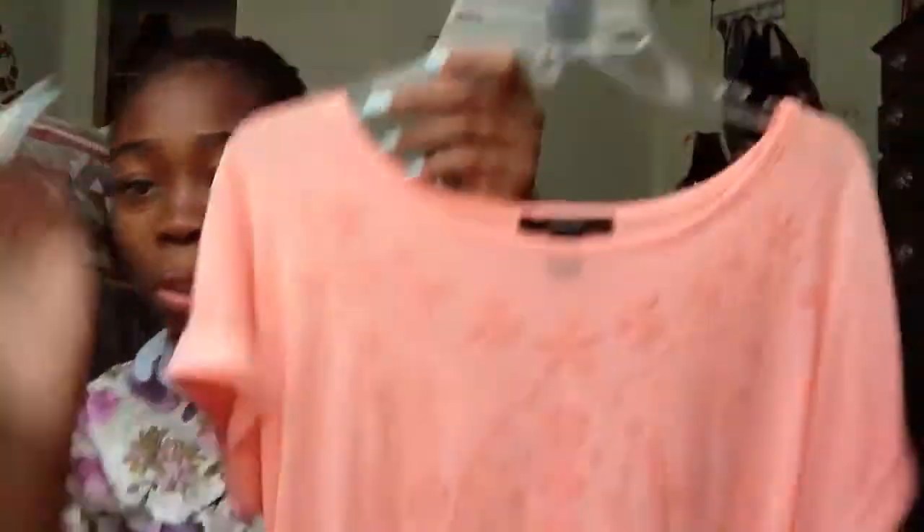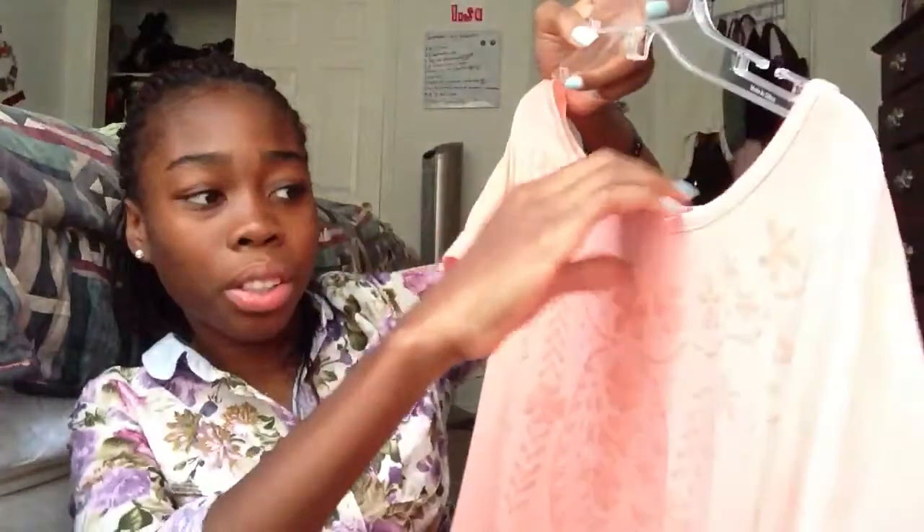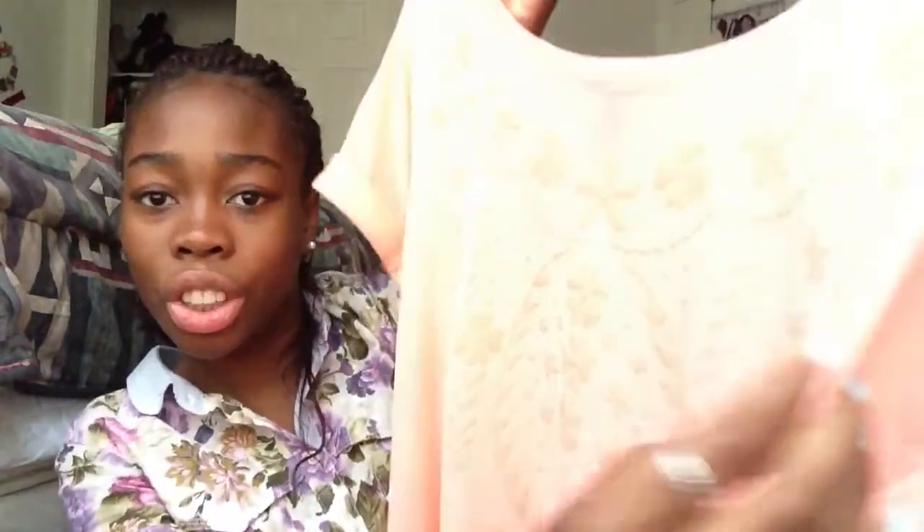And then I have this coral top — I'm not sure what they call this, but it's really cute. The sleeves are folded up like this, and it's showing up really bright on camera. This is also from Forever 21. It's kind of burnt out, and in the front the material is mesh sort of.